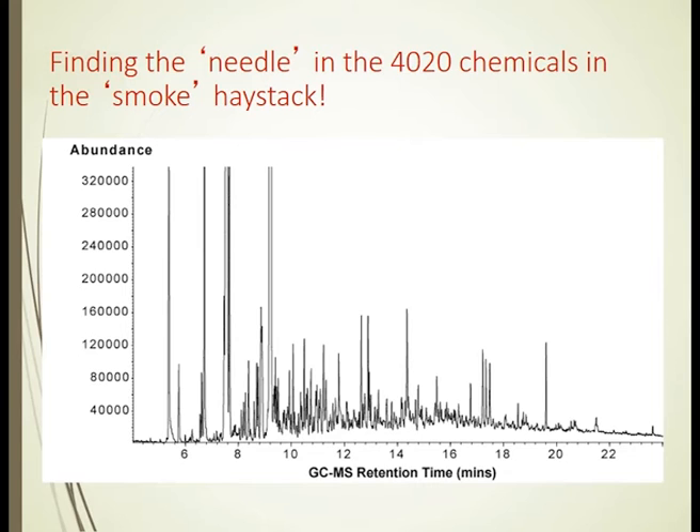Under each of the big peaks would be a whole lot of smaller peaks hidden. Our approach was to go along and break up that spectrum into different retention times — going along at 5 to 10-minute intervals and taking off fractions.